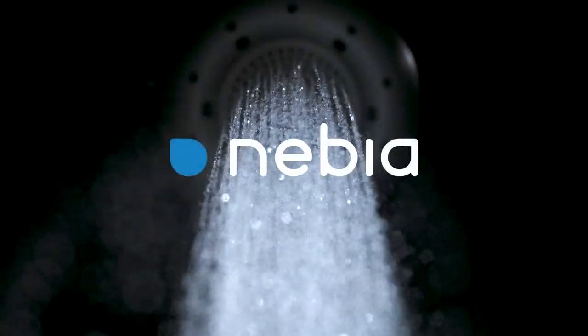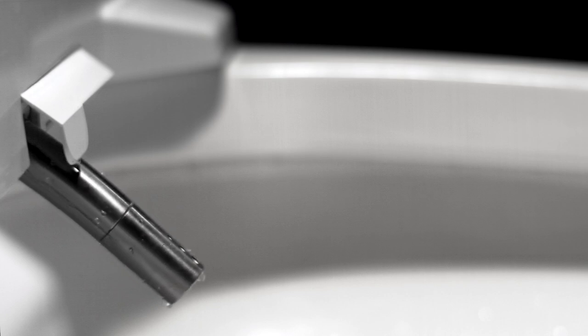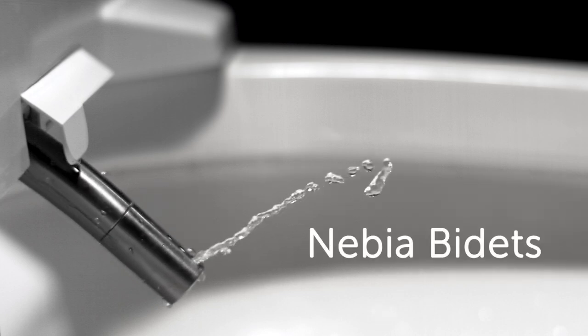We are Nebbia, creators of the world's most innovative and sustainable shower systems. Now, we're bringing our advanced spray technology to an entirely new category. Introducing Nebbia bidets.